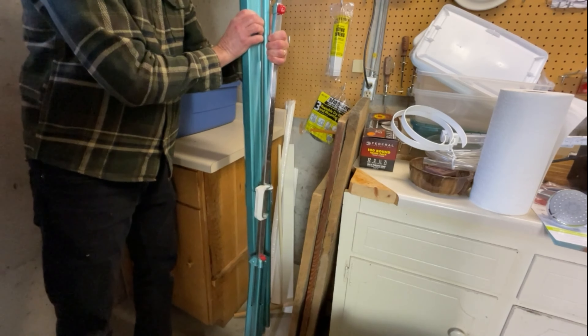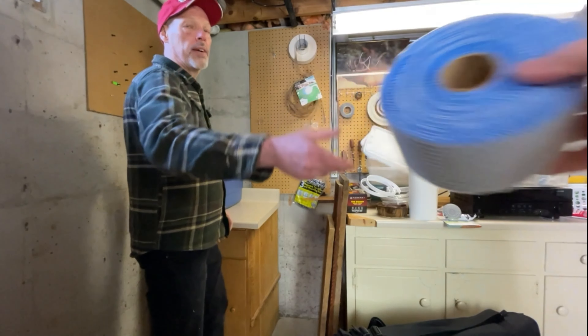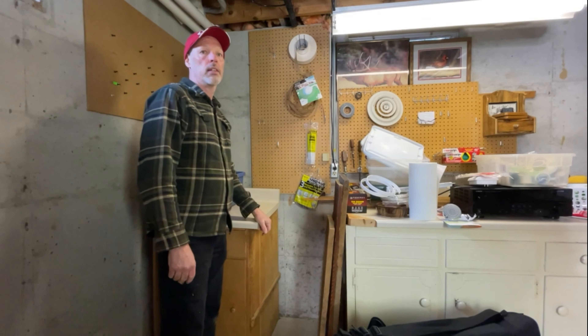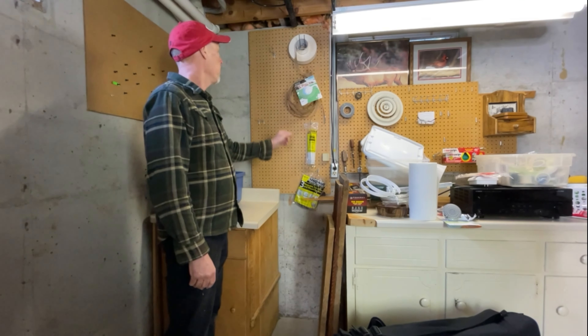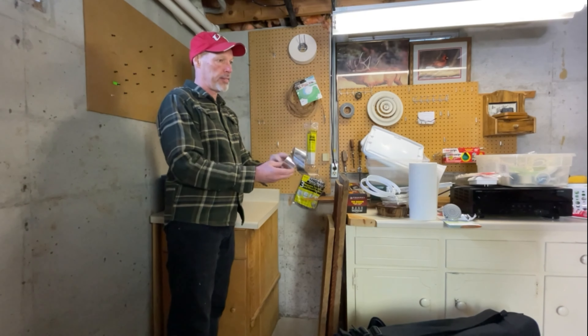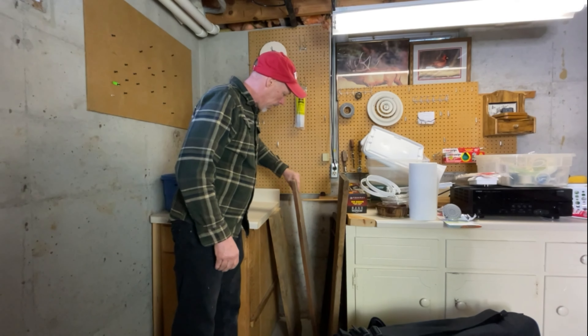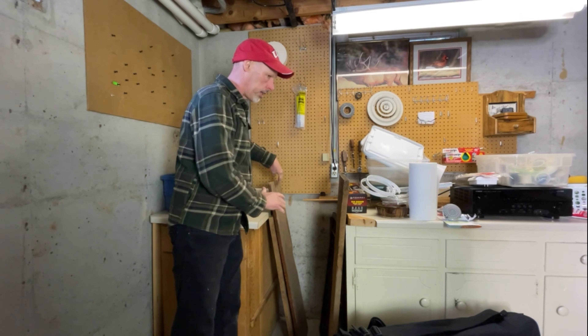Not going to use old VHS tapes since everything's going digital. Found kanga tape and foil tape — throwing out the foil tape since there's a full one somewhere. Going to hold off on the wood since there's tons more on the other side of the shop.